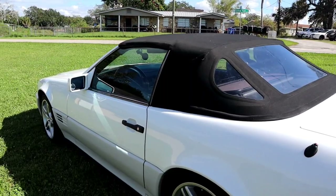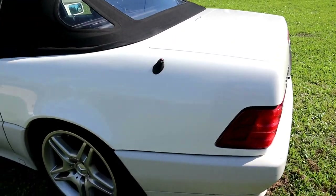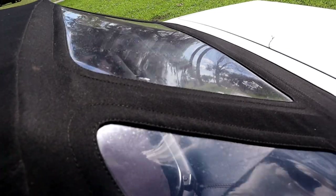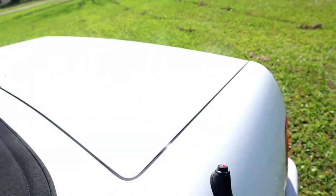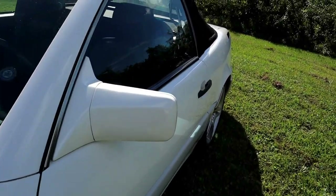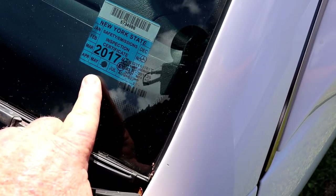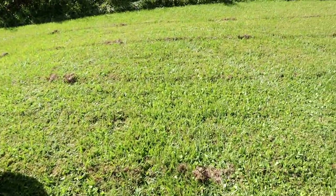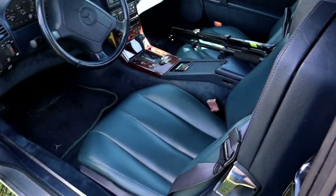This is a 5-liter V8. These were the R129 nomenclature Mercedes chassis. This one's got AMG rims on it that she looked high and low to find. The originals are included with the sale, by the way. It's got a recent top put on it — the original was navy blue, this has been replaced with black. The paint is in really good shape, no major exterior issues. The car has always been garage kept. My friend owns property in New York, so it was registered up there at one time, but it was never driven in the winter.